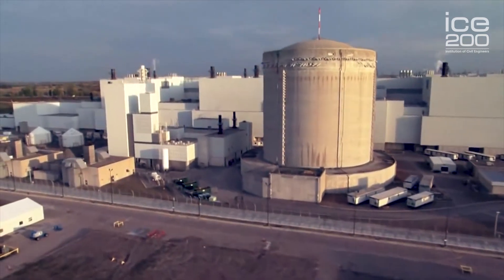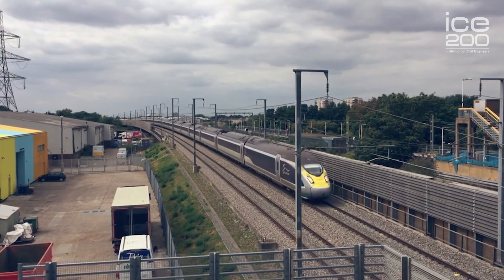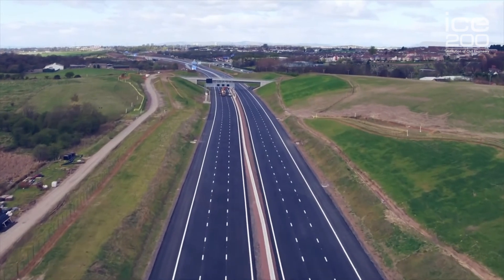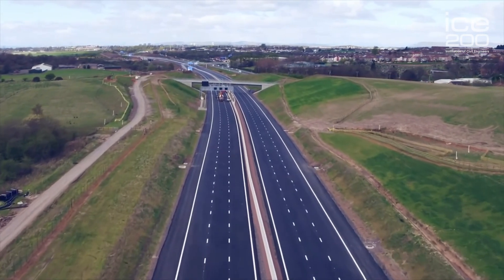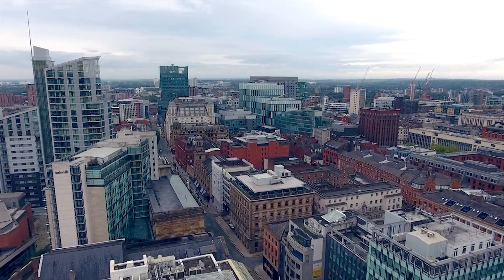You will already have heard about High Speed 1, High Speed 2 and the Great Railway projects, and also the development of Highways England as projects move on in infrastructure. In my own area, we have something called the Northern Powerhouse.